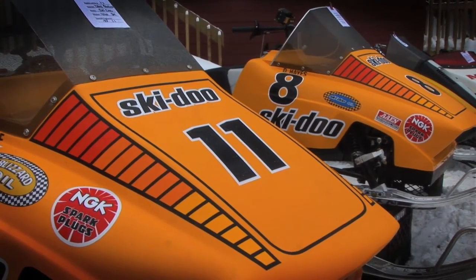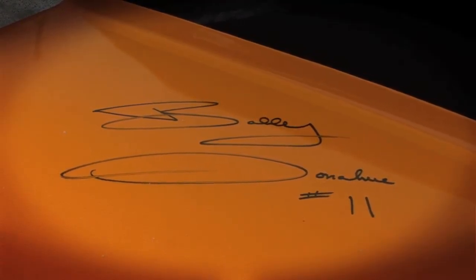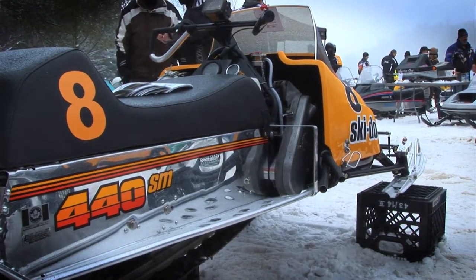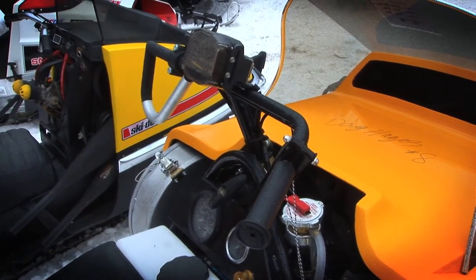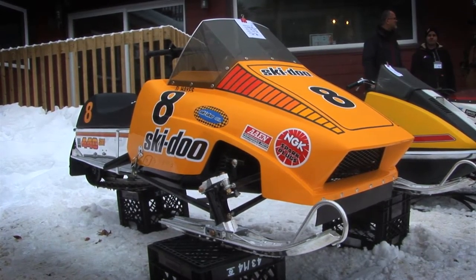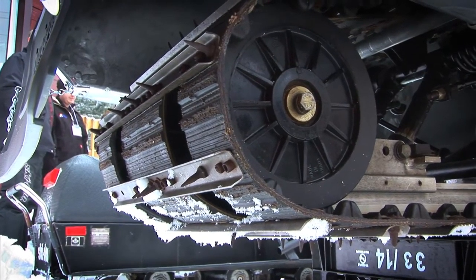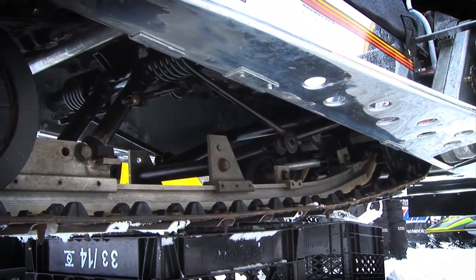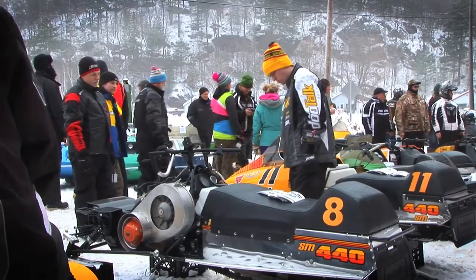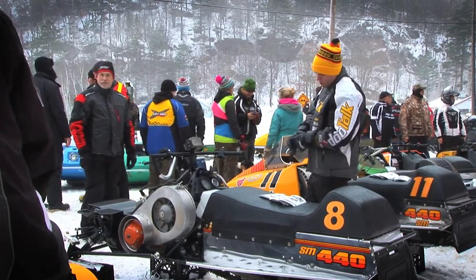In 1978 there were two of these sleds. These two 440s are two of twelve that were manufactured. One was raced by Bobby Donahue out of Wisconsin Rapids, Minnesota, and the other was raced by Doug Hayes out of Crandon, Wisconsin — both factory supermod racers. This Doug Hayes sled was built just for the Eagle River race and was raced at Eagle River on January 12, 1978. Bobby Donahue's sled was raced at Alexandria and again at West Yellowstone. We brought them back to life and they're a great part of snowmobile race history, especially for Skidoo factory racers.